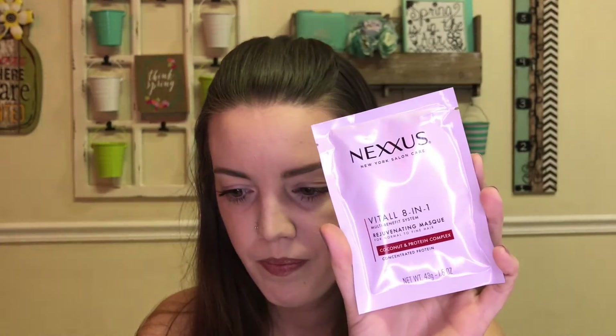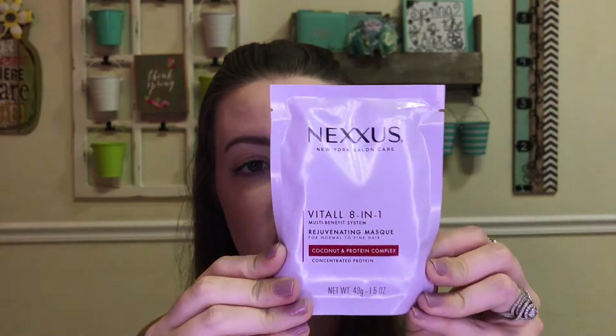Next is the Nexxus Vital 8-in-1 Mask — a blend of coconut oil, soybean oil, and keratin that offers intensive treatment to help nourish and repair hair. This is a hair mask for normal to fine hair, which I love because I have super fine hair. Hopefully it won't weigh my hair down too much.